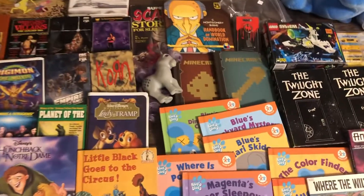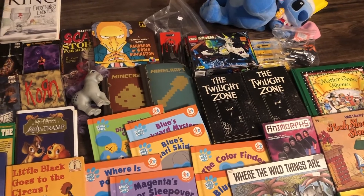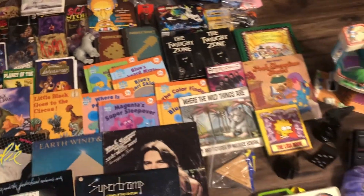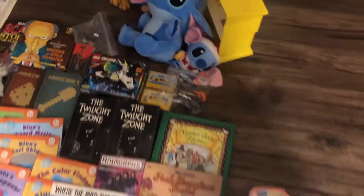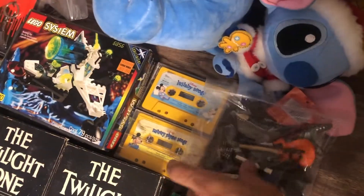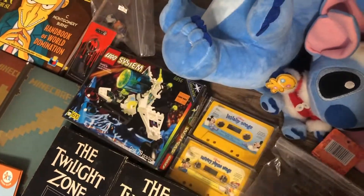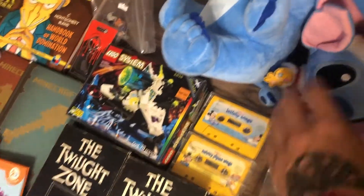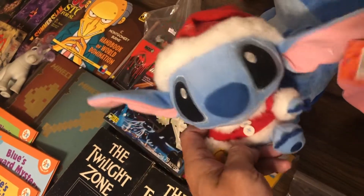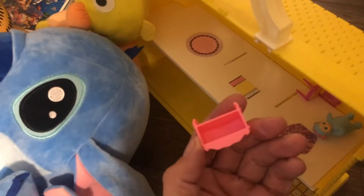Got that My Little Pony from the 80s, two Minecraft books. That Lego System is brand new in the box — which is unreal to find — 1996 Lego in its original box still. These little guitars are kind of neat, I think they're Guitar Hero, so those are neat. How cute is this Stitch, by the way — brand new. And then we got this dollhouse that came with a bunch of little accessories in a bag.